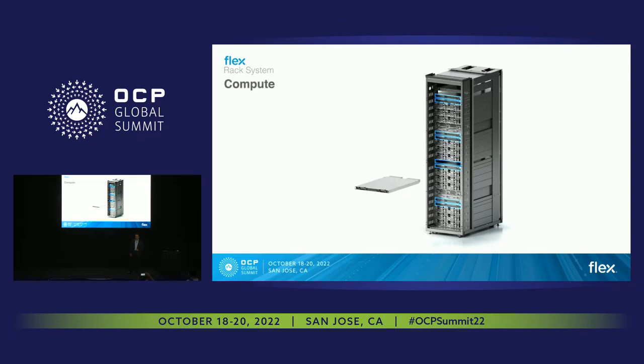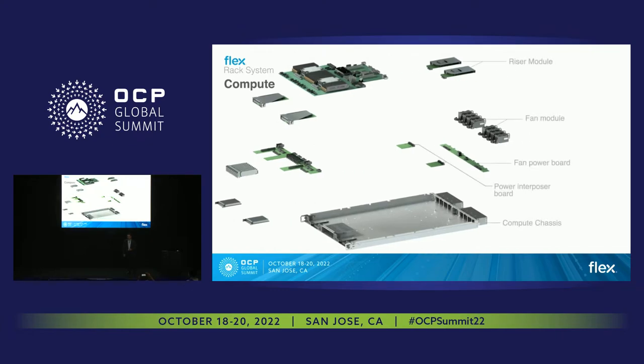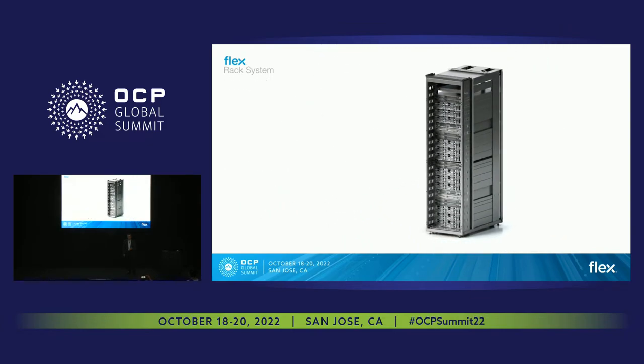We can't forget the compute nodes, where we can design and manufacture just about every part of that server — from the motherboard to the various cards, to the chassis, including power supplies. It's worth noting that in our booth, we have developed a DCSCM — it's a Flex-developed card. We have a demonstration of OpenBMC running on it, along with Redfish, and it has a Root of Trust module. It's really worth taking a look at.